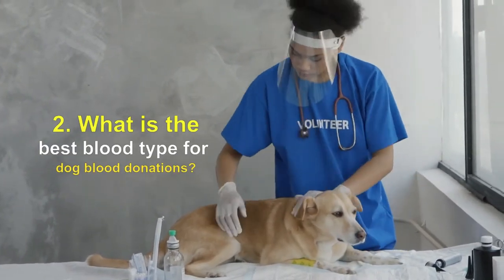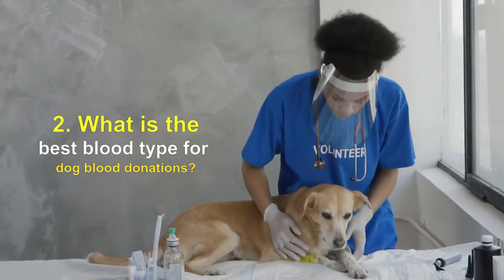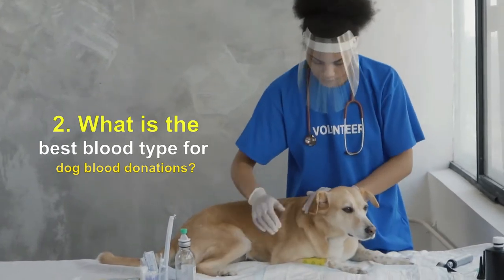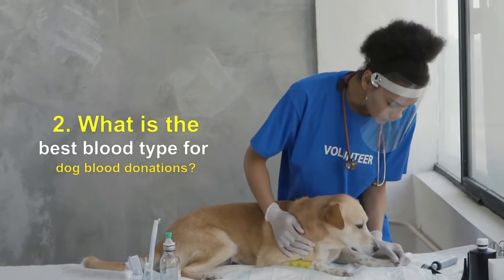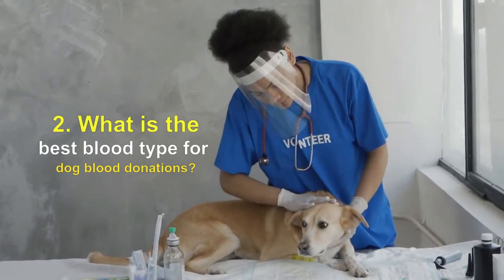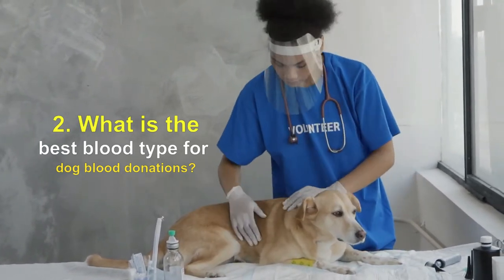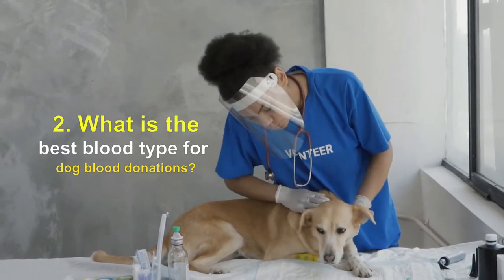Dogs that are negative for DEA1 are preferred for donating blood because their blood can be safely transferred to dogs that are negative or positive for DEA1.1 or DEA1.2. However, DEA1 negative dogs are not truly universal donors, because a dog may be positive for another blood type that could cause a problem. To prevent a serious immune reaction, the vet will perform another test called a cross-match.